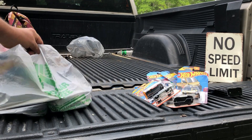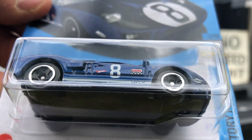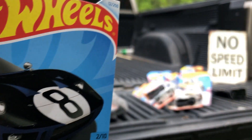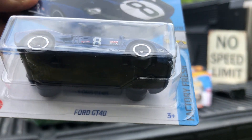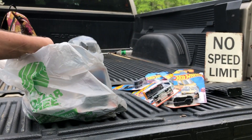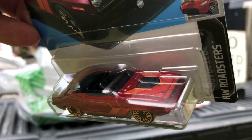And last we got the Dollar Tree finds. Got a Ford GT40 Factory Fresh, and got a 70 Plymouth Barracuda convertible — also comes in blue.